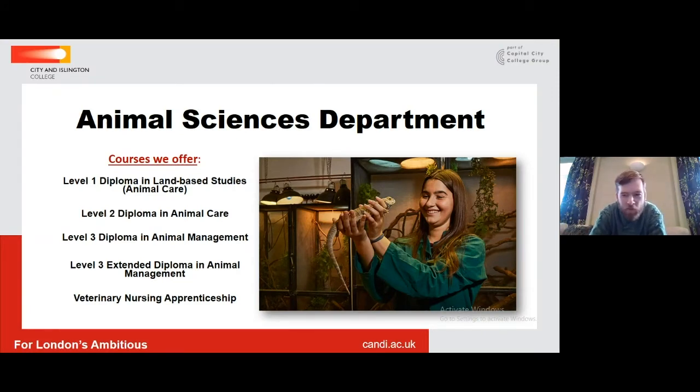We actually now offer courses all the way from level one up to level three. We offer the level one diploma in land-based studies, which is totally animal care still despite its name. We offer the level two diploma in animal care, and then we've got two versions of a level three course: the level three diploma and the level three extended diploma, and I'll talk a little bit more in a minute about why we deviate at that level.